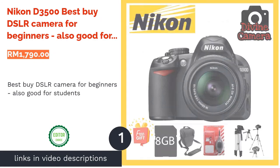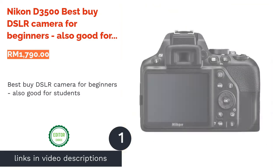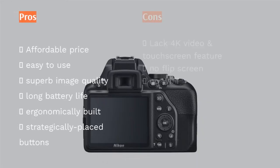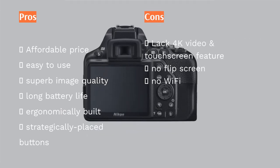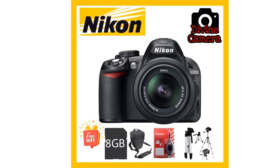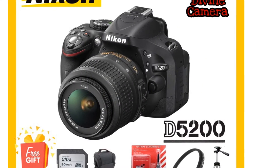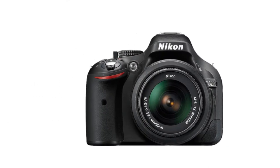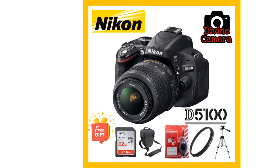The first product on our list is the Nikon D3500 — best buy DSLR camera for beginners, also good for students. The entry-level Nikon D3500 may have been released in 2019, but it's been packing punches ever since, thanks to its easy-to-use functions as well as great image quality and battery life. The Nikon D3500 sports a 24.2MP DX-format CMOS sensor with a 3.0-inch fixed display and weighs approximately 415 grams.